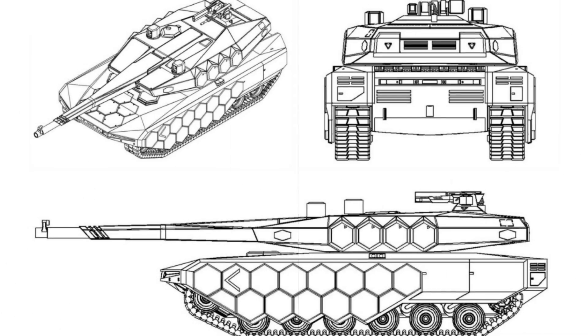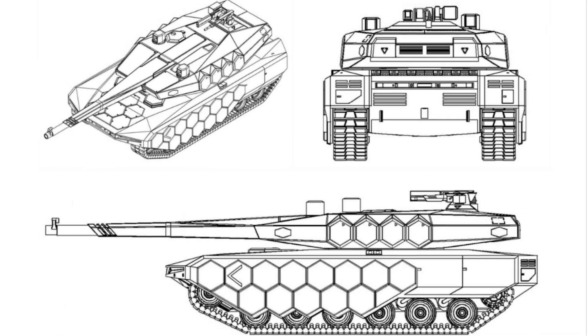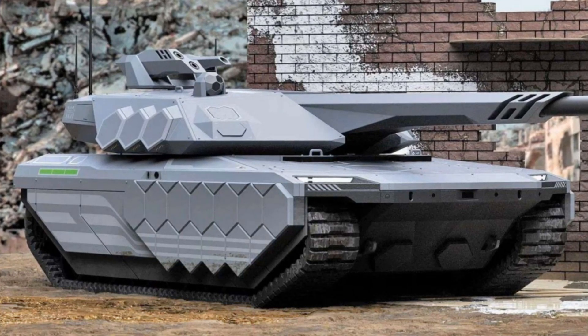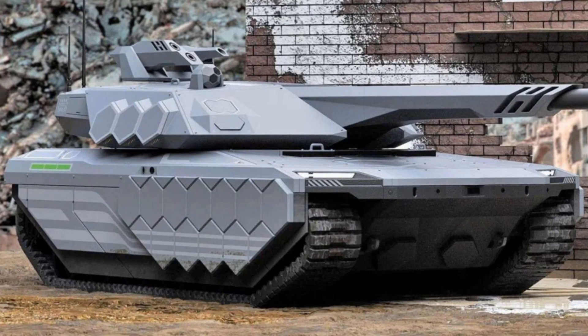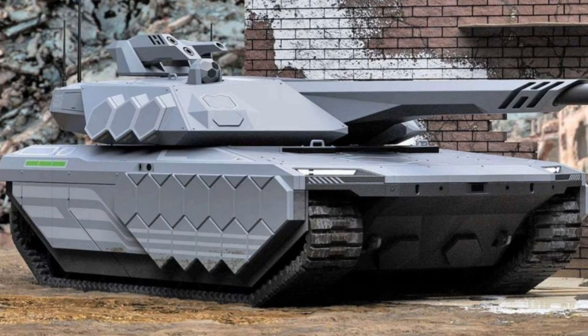In this context, Hyundai Rotem's K-3 represents a bold leap forward — one that could redefine the future of armored warfare through a fusion of advanced firepower, AI-enabled autonomy, and hydrogen-based propulsion. With its official design now protected until 2044, the world will be watching as South Korea moves toward deploying the most futuristic main battle tank yet envisioned.